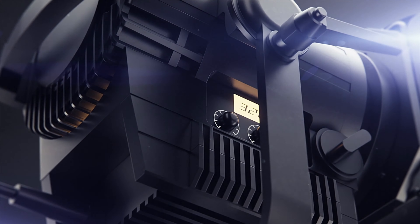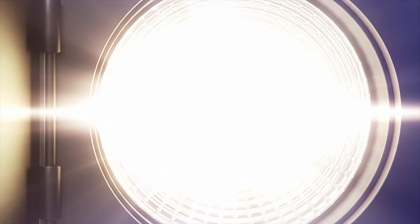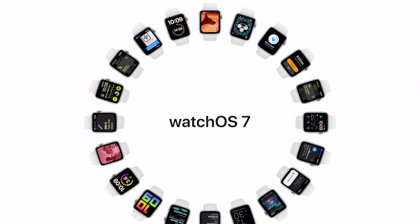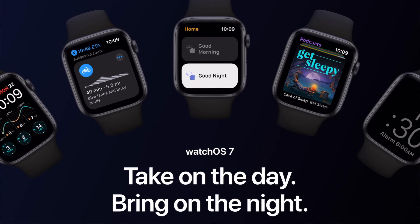Welcome back everyone to Froggen Reactions. Today we're going to be talking about what's new in WatchOS 7. Here we go. WatchOS 7 — take on the day and bring on the night.